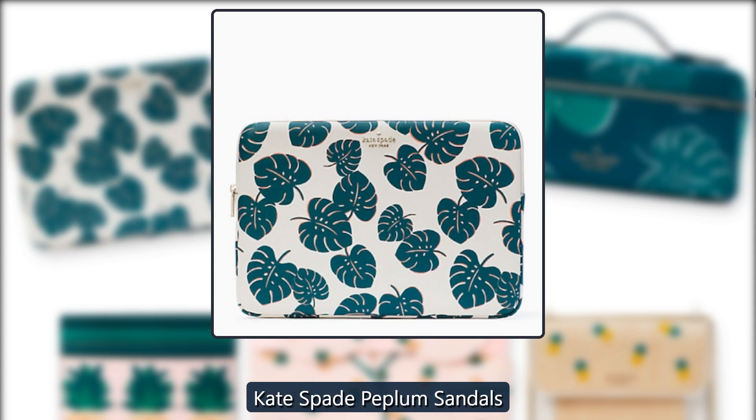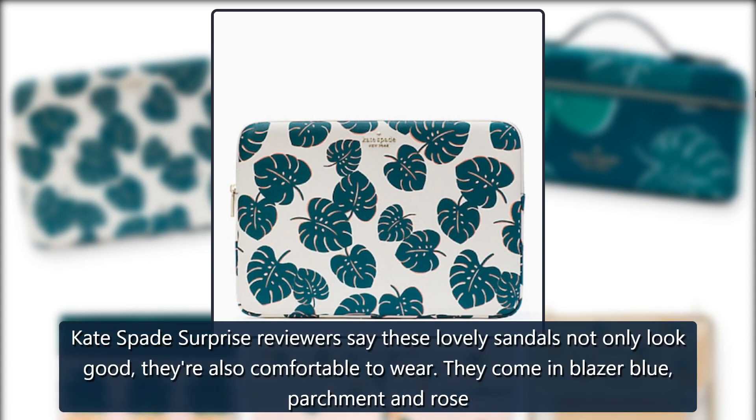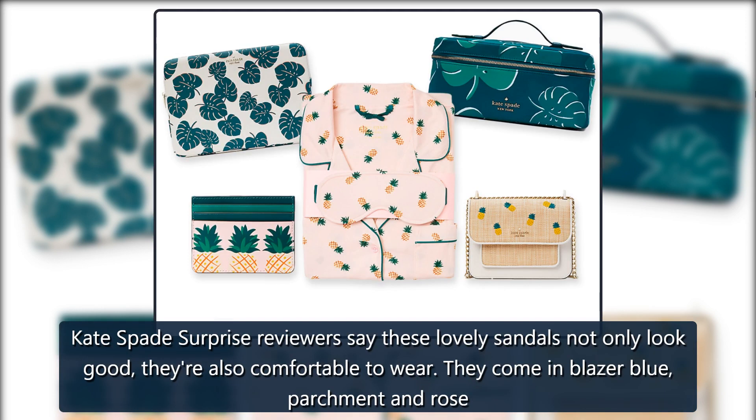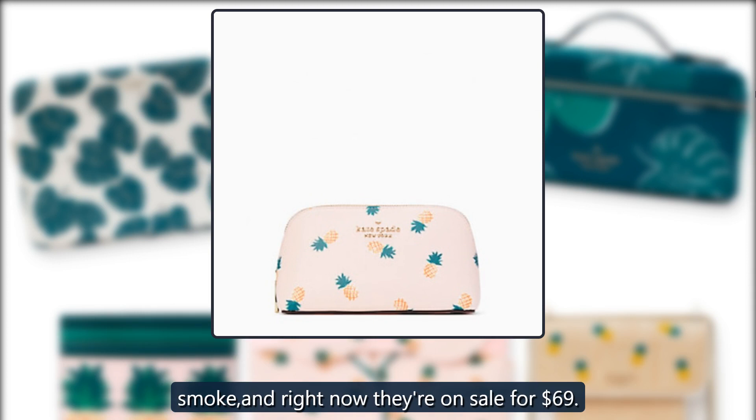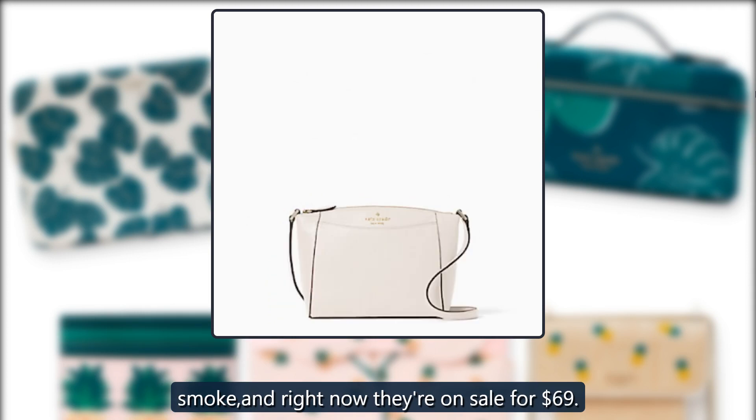Kate Spade Peplum Sandals. Kate Spade Surprise reviewers say these lovely sandals not only look good, they're also comfortable to wear. They come in blazer blue, parchment, rose, and smoke, and right now they're on sale for $69.